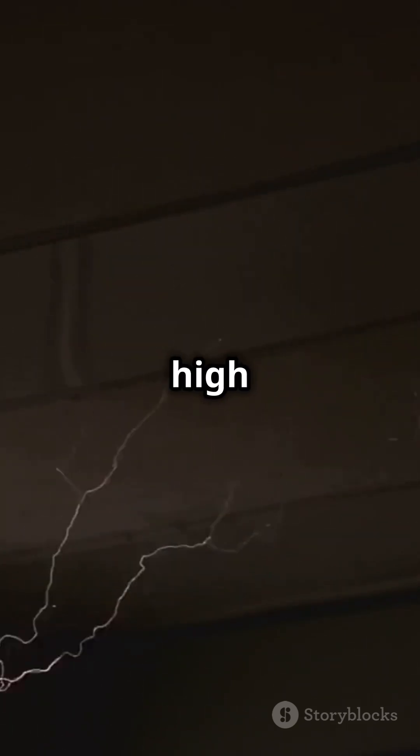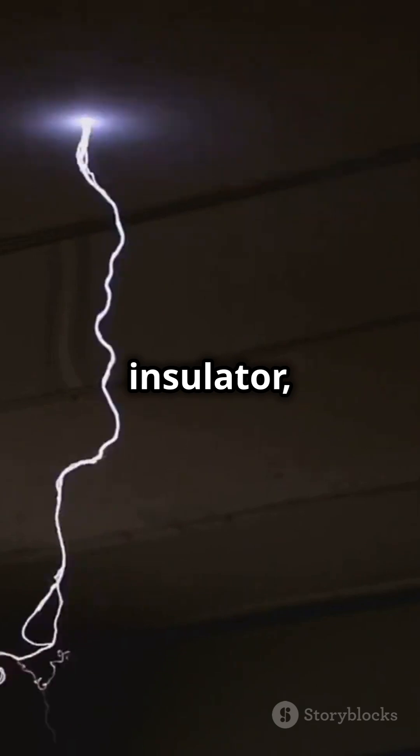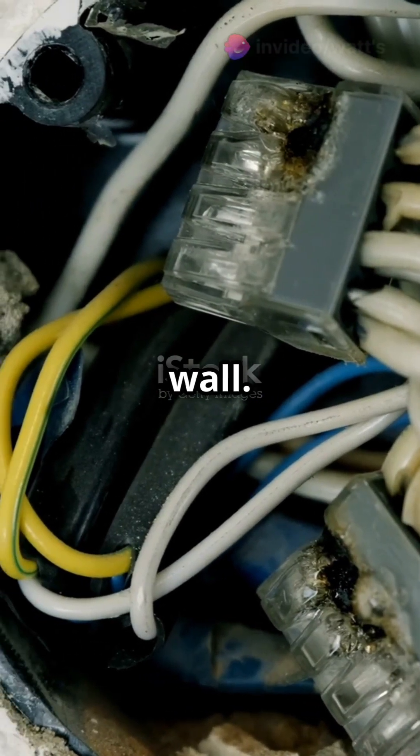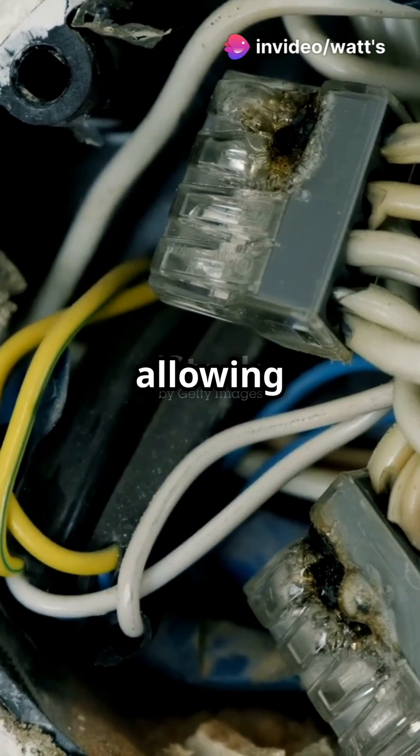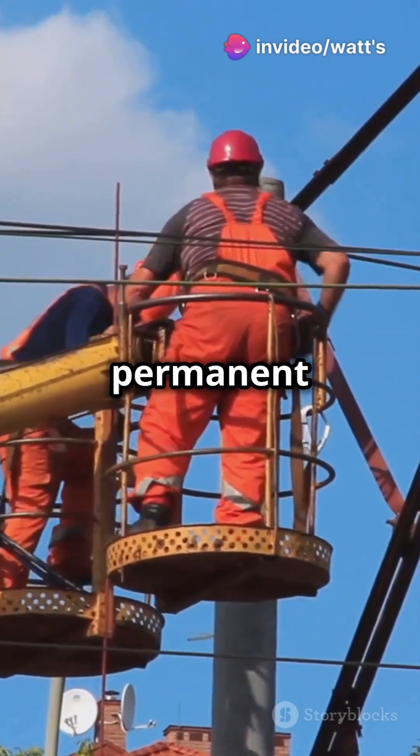Puncture voltage is when electrical stress is so high it breaks through the insulator, like lightning piercing through a wall. This extreme voltage breaks down the material, allowing current to pass through it, causing permanent damage.